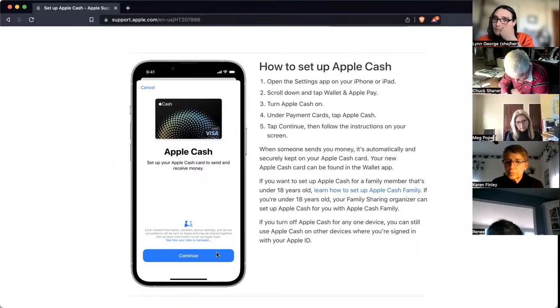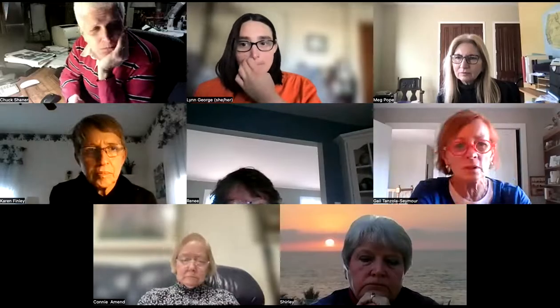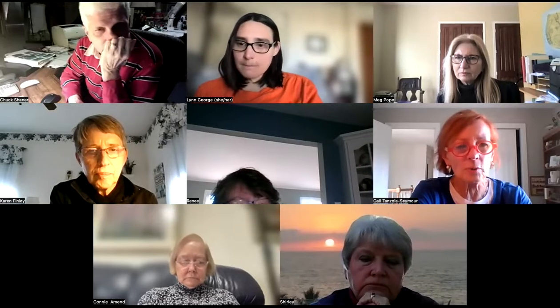It says 'send or receive money in messages or wallet.' I'm exactly where Chuck is — set up Apple Cash. I think that's where you are, Chuck. If you set this up, does that make you vulnerable? Like if I set it up and wasn't going to use it right away, is it like having an open checkbook?